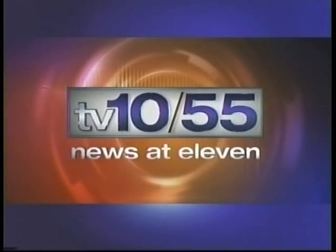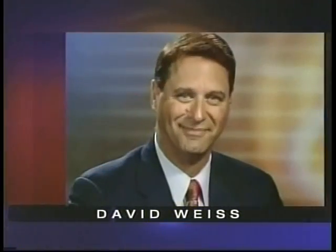You're watching the award-winning TV 10 and 55 News at 11 with Richard Rose, weather with David Weiss, and sports with Kurt Semder. Now, the News at 11 continues.